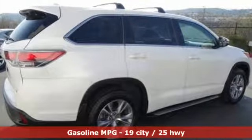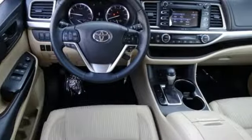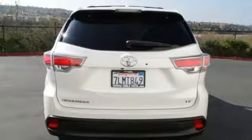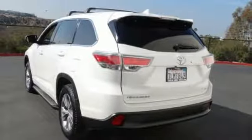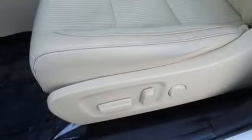V6 engine, dual zone climate control, external memory control, leather steering wheel, wireless phone connectivity, voice activation, aluminum wheels, three 12-volt power outlets, and power heated mirrors.